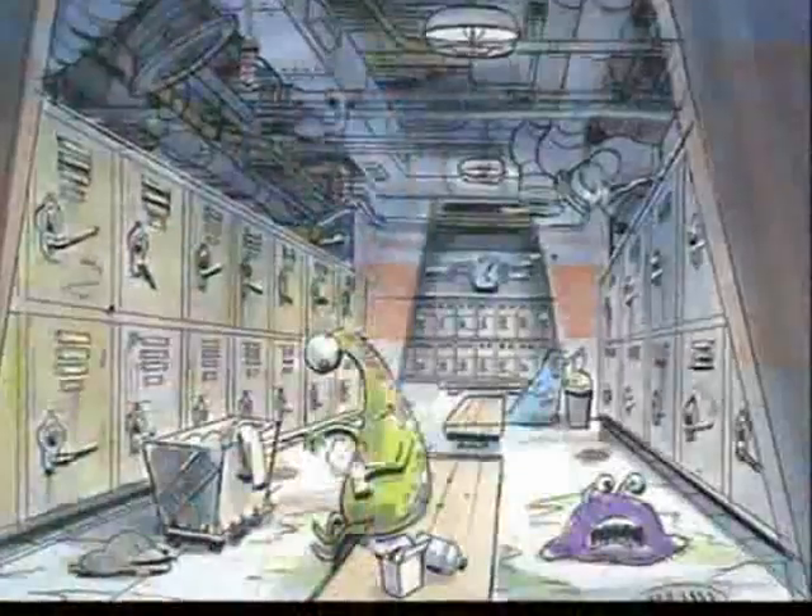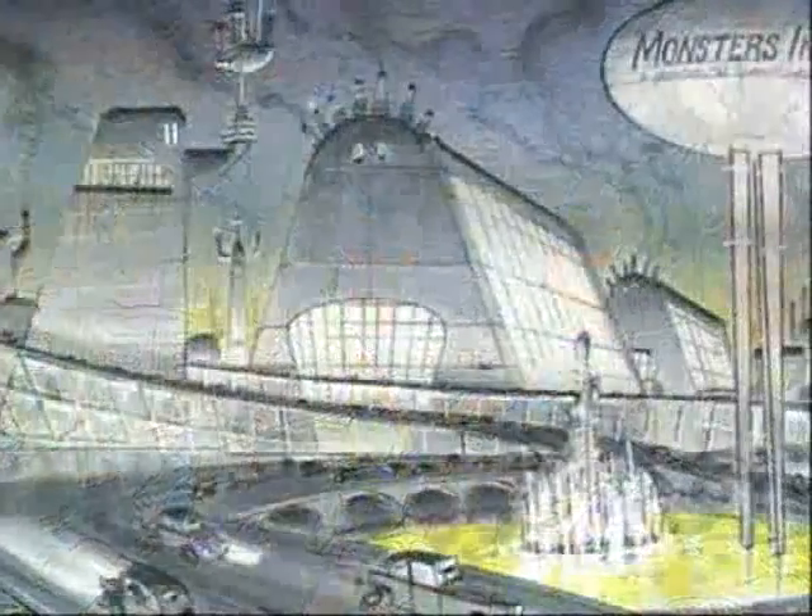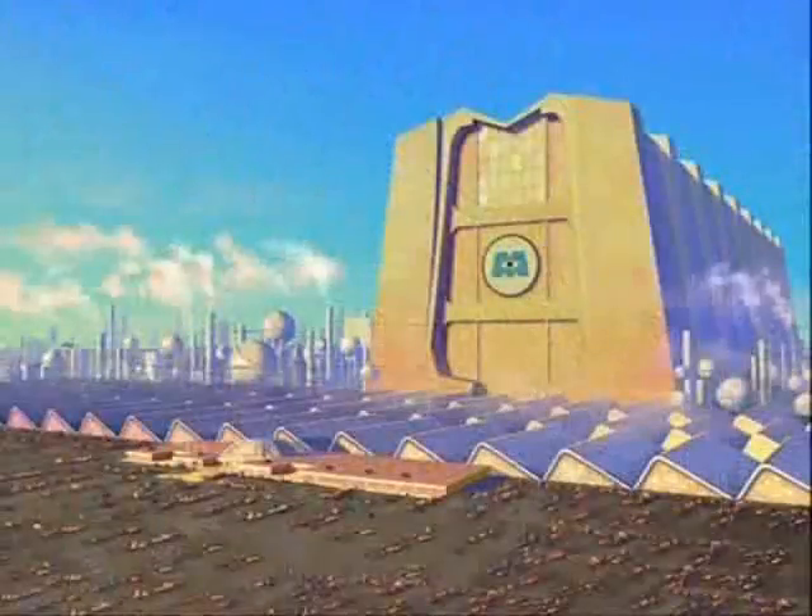Everything that we do — the story, the characters, and the world — it's believable to the audience. And it's all those little details that we thought up that really make this world a really rich, exciting one to look at again and again.